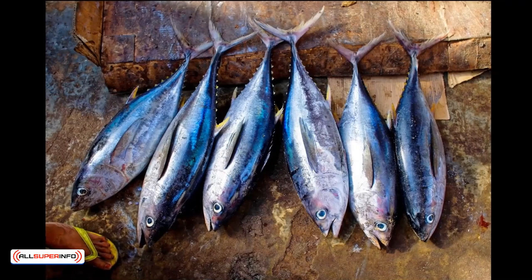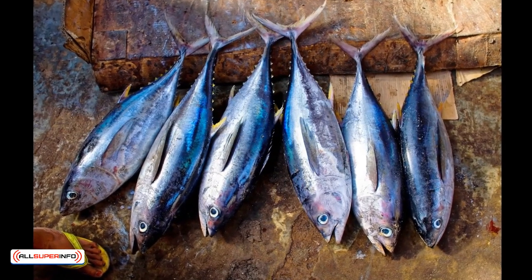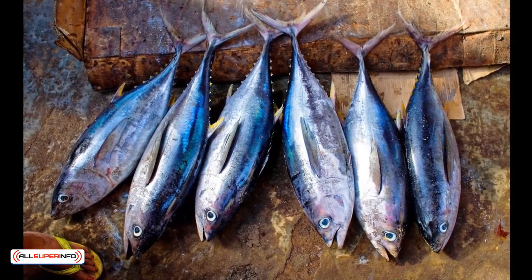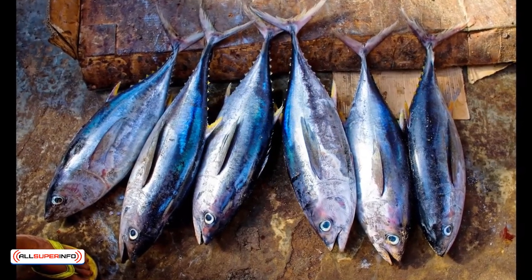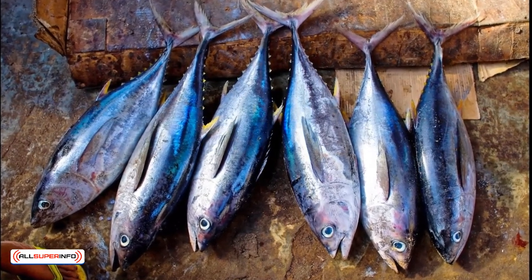Tuna is also a great source of selenium. One ounce of tuna can provide around 30 micrograms of selenium. Other fish and seafood are usually between 12 micrograms and 20 micrograms of selenium per ounce.